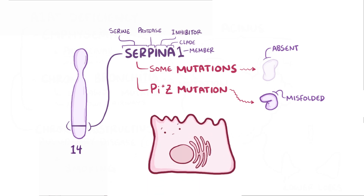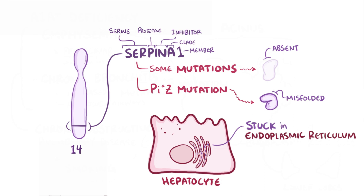Misfolded alpha-1 antitrypsin can aggregate and get stuck in the endoplasmic reticulum of the liver hepatocytes where it's made, causing some of those cells to die.